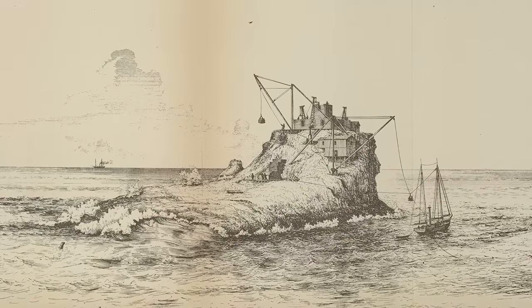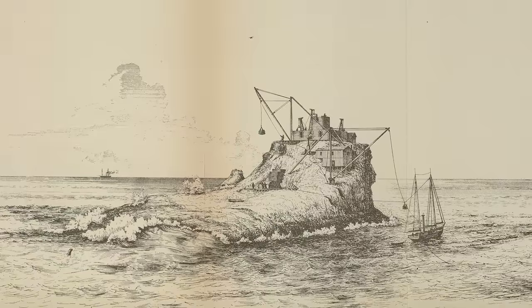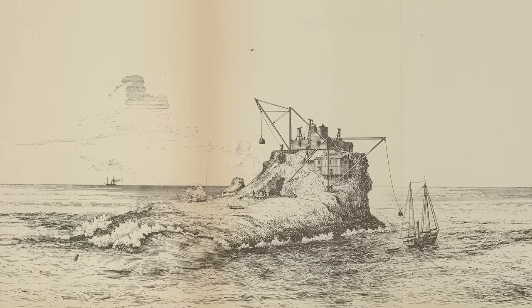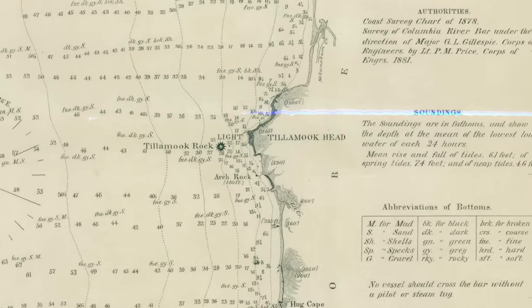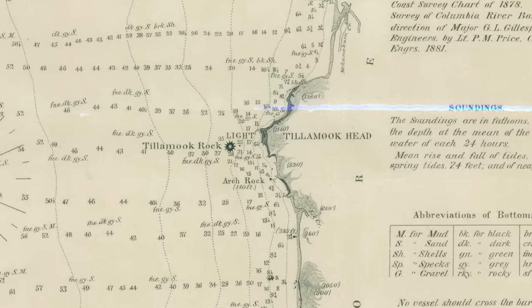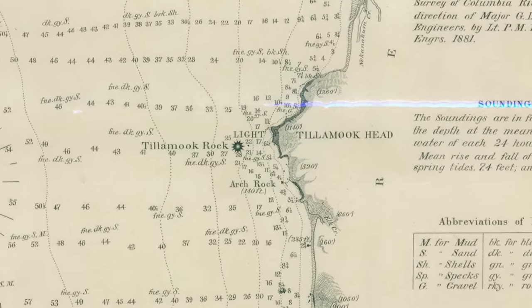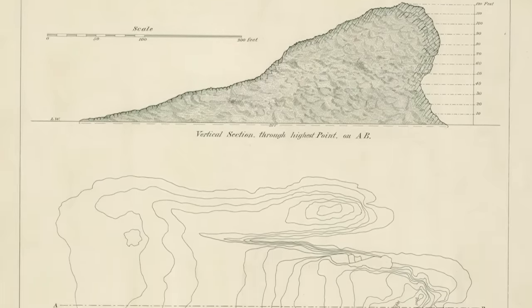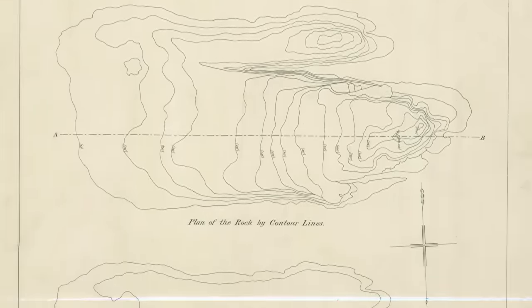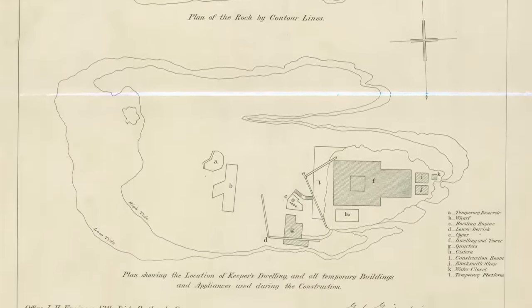Tillamook Rock Lighthouse was built because the United States Congress believed that the Oregon coast was too dark and dangerous for sailors. Hence, in 1878, Congress budgeted $50,000 to construct the lighthouse. Surprisingly, the rock was chosen as the lighthouse's home because there was no feasible location on the mainland, although not many were optimistic about the prospect. In 1879, the first survey of the space was conducted, with surveyor S.H. Wheeler reporting that construction would be nearly impossible. The second investigation found that the project needed additional funding to start. And when it started, tragedy struck immediately.